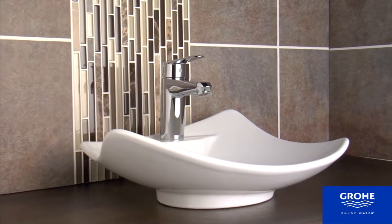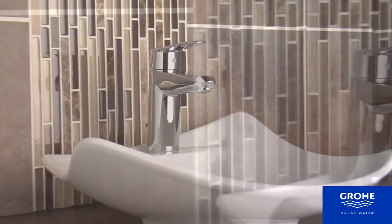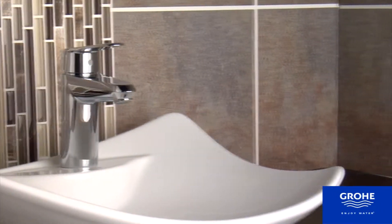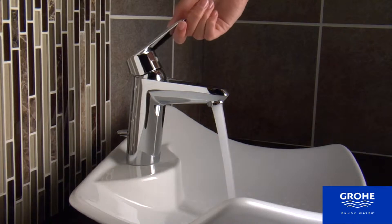The perfect bathroom faucet to satisfy modern design sensibilities offers clean lines and thoughtful touches. That's the definition of the Grohe Eurodisc Cosmopolitan.